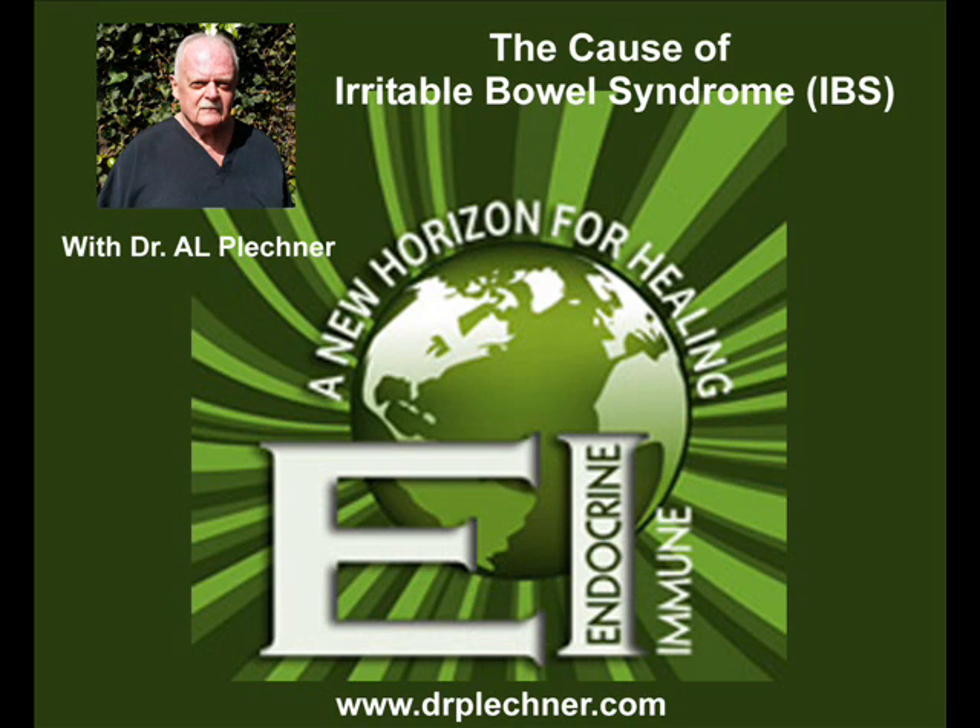If this is something that you find of interest or it affects your cat or dog, I'd love you to check the website on irritable bowel syndrome. Thank you for listening and have a great day.